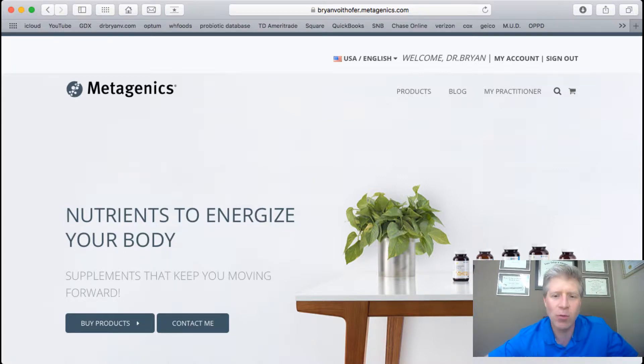They made it really easy for me — they created an online store for me. So go to brianvoithopper.metagenics.com. You need to create an account and read all the terms. Once you're in my system, I can give you recommendations for products. I can look something up and send it to you through an email.